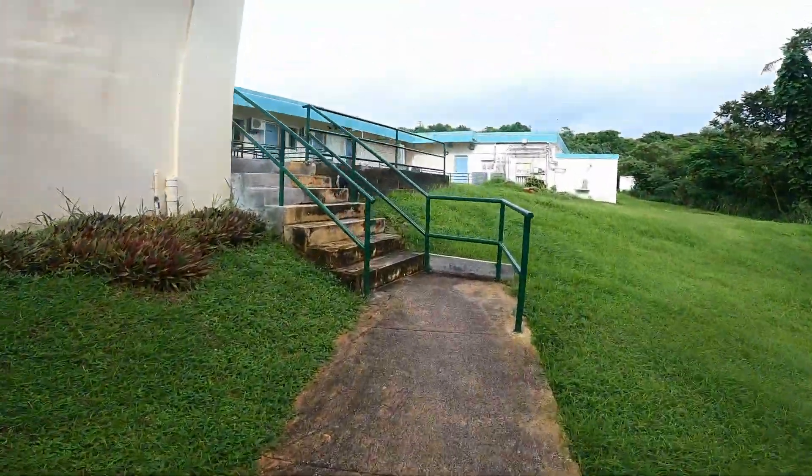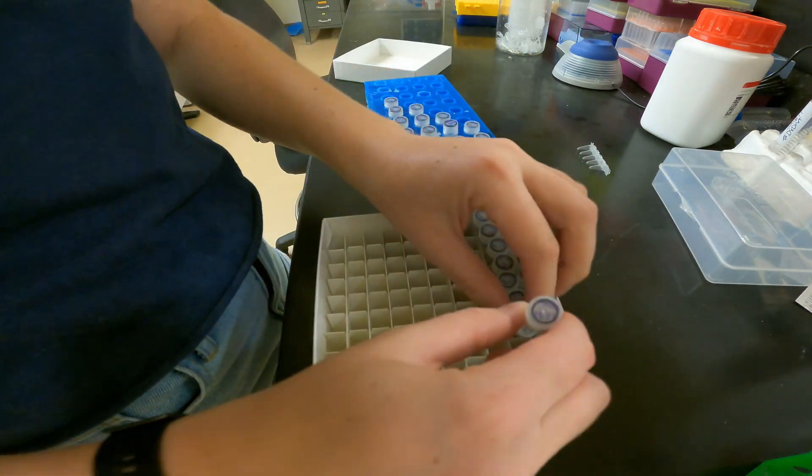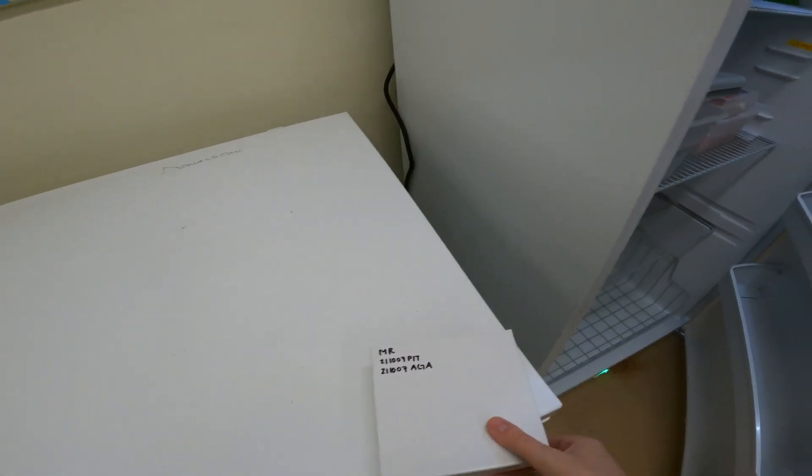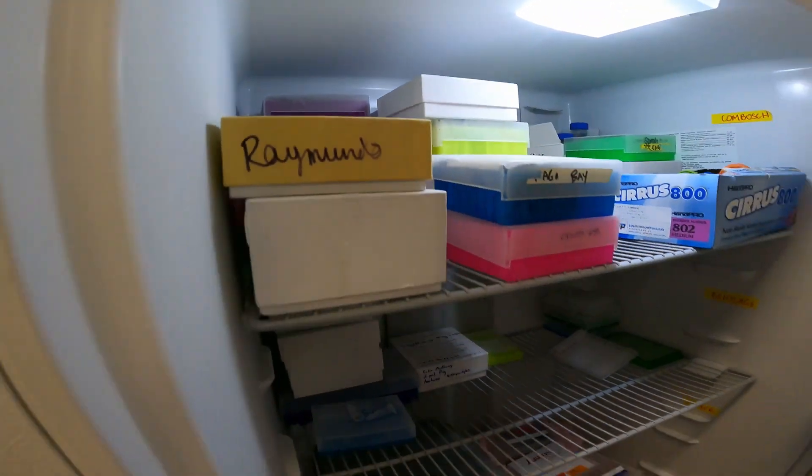After I made sure all the labels were correct for the samples, I put them in a container so that they could be deep frozen, because I won't be getting around to sequencing those samples for a while.